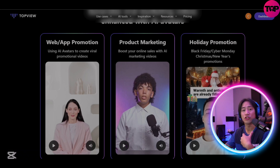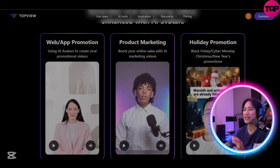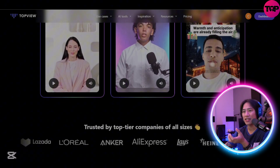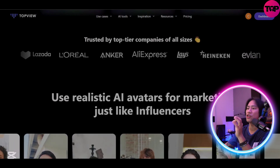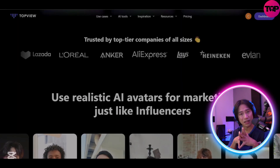You will definitely be surprised at how cheap the prices are to get started. TopView provides a selection of diverse, charming AI avatars tailored to showcase products of any shape or size, and these avatars support over 20 languages, enabling users to connect with a global audience seamlessly.